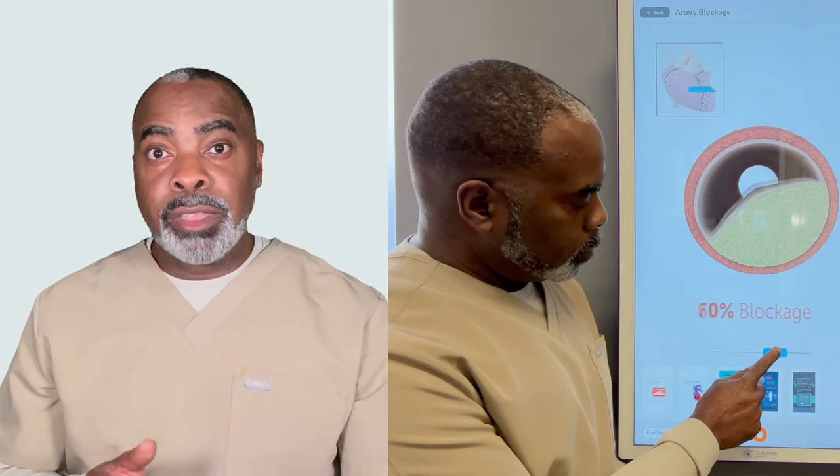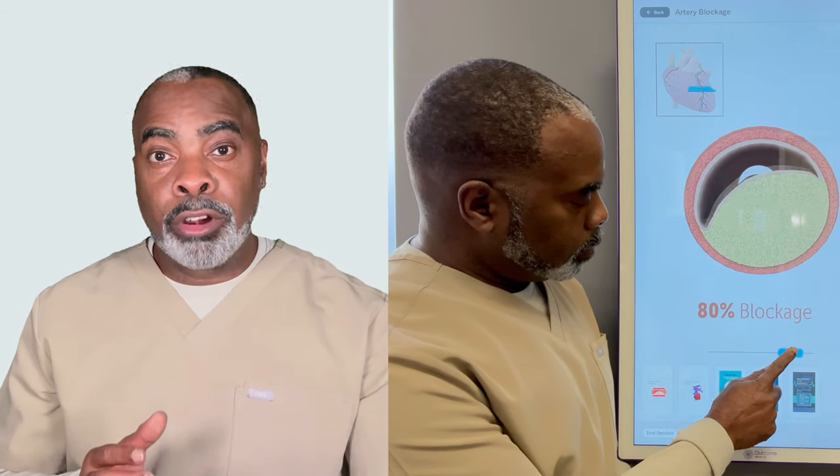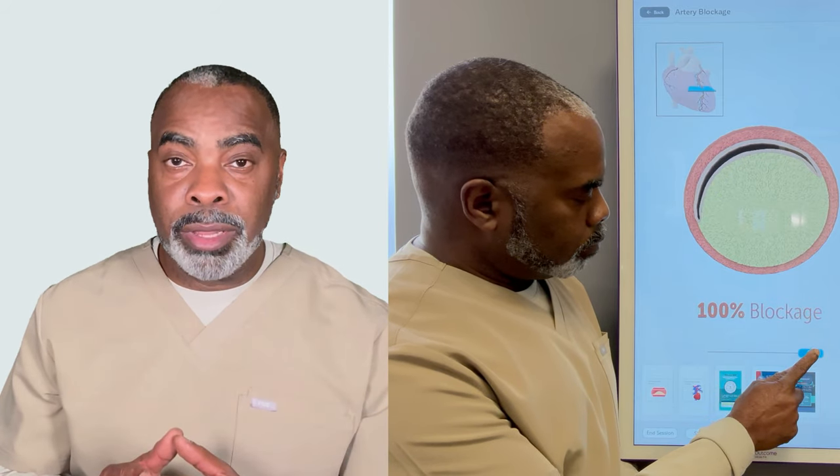The process of peripheral arterial disease in the feet with diabetes is the exact same process that causes many heart attacks — that's the buildup of plaque in the arteries. Diabetes accelerates the process of the buildup of plaque in arteries. Over time, that artery plaque builds up and causes a decrease in the flow of blood through the vessel lumen, or the tube.